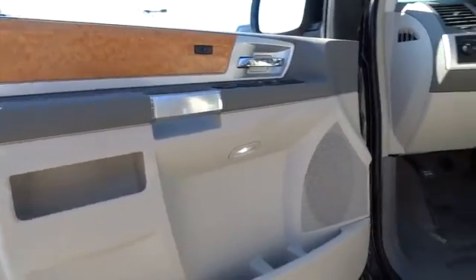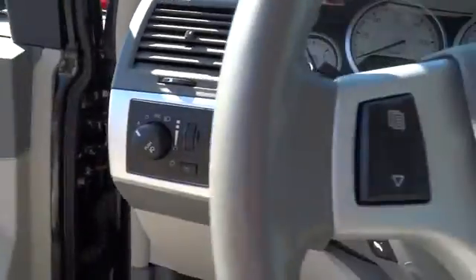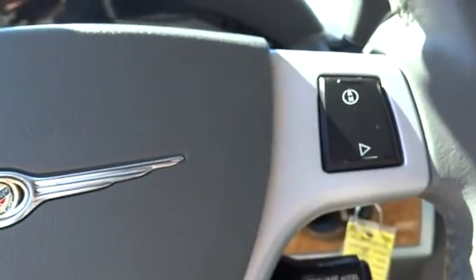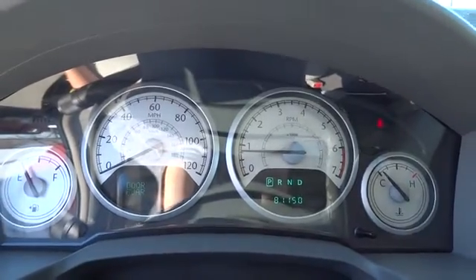Anti-lock braking system, leather-wrapped steering wheel, power steering, adjustable steering wheel, driver airbag, auto-dimming rear-view mirror, PPO, hard disk drive media storage, four-wheel disk brakes, floor mats, cruise control, universal garage door opener.